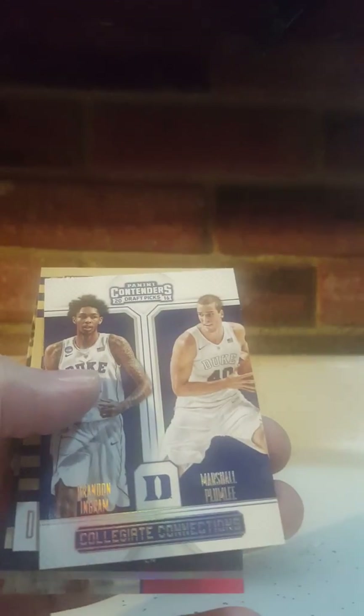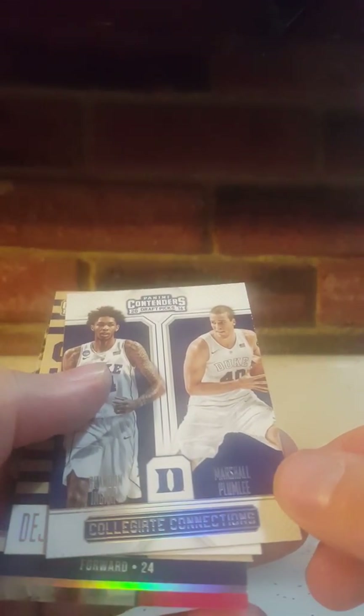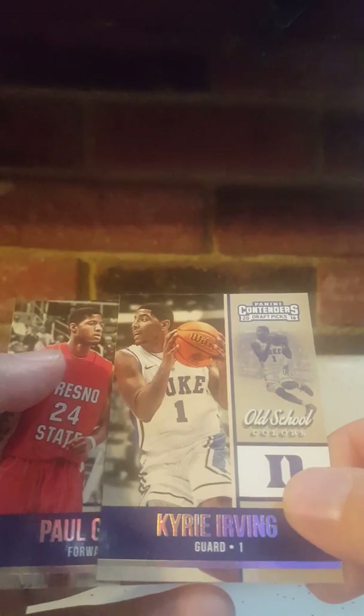Pack one: we got a Class Reunion card, Deontay Murray, DeAndre Jordan, Marshall Plumlee, Brandon Ingram Duke, Deontay Murray School Colors, Kyrie Irving by Duke, and Paul George. Okay, next pack.